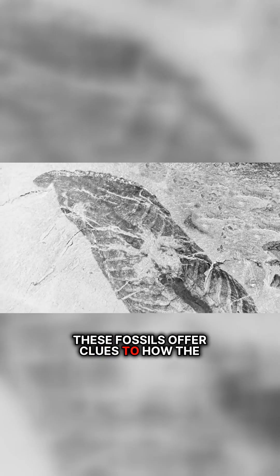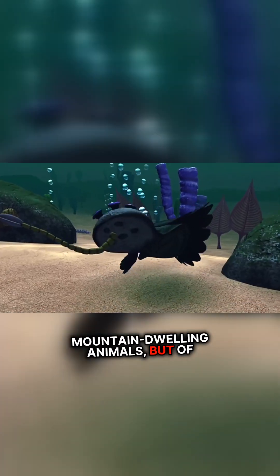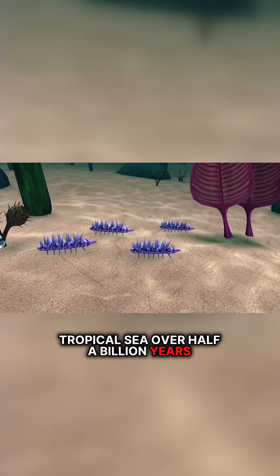These fossils offer clues to how the early northern Rockies formed, because they're not the remains of mountain-dwelling animals, but of sea creatures. They lived and died in a shallow tropical sea over half a billion years ago.